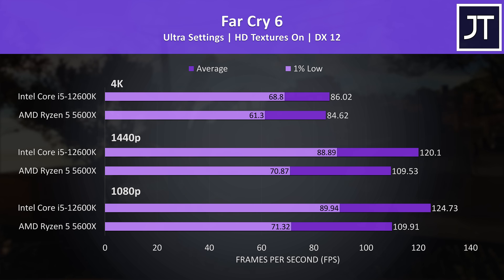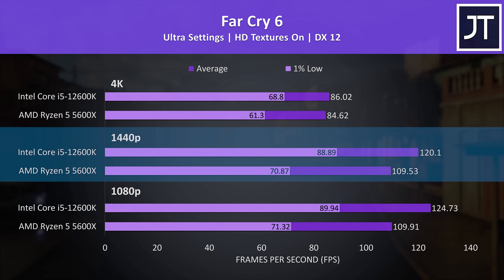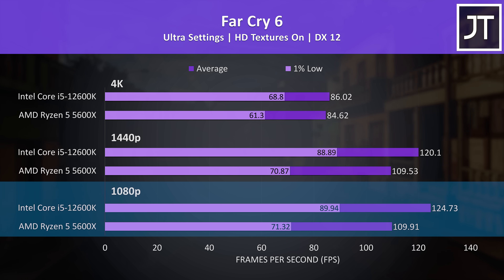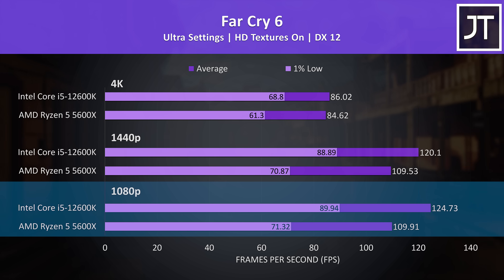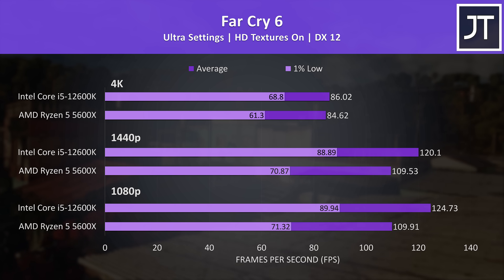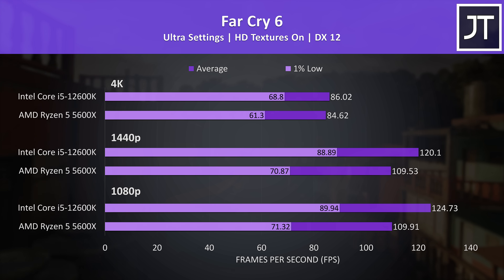Now let's see how both processors compare in 10 different games at 3 different resolutions. Far Cry 6 was tested with the game's benchmark. At 1080p the 12600K was reaching a 13% higher average frame rate, while the 1% low had a much larger 26% boost — a more stable experience on the Intel system. The 12600K was clearly ahead in all tests here, and this game did the best on the i5 out of all 10 titles tested.